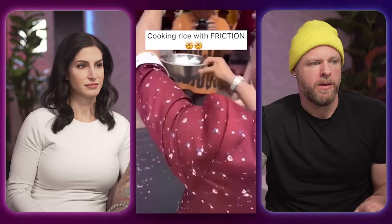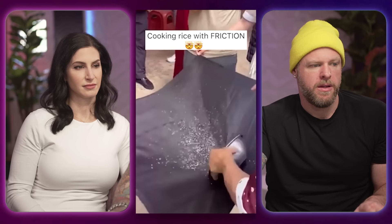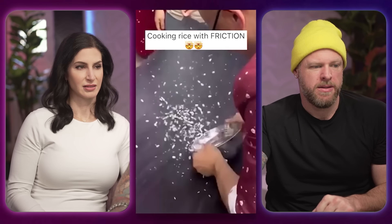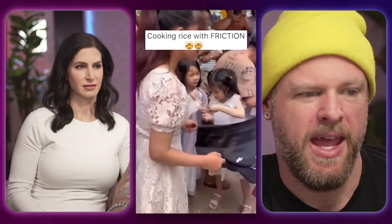Cooking rice with friction. I don't know if I believe this. What the hell just happened? I don't believe what I just saw, but whatever the party trick is, I like it. It looks like a wedding of some sort. But there's no way you're cooking rice that way — unless you're Criss Angel. Cooking steak in the dishwasher — this sounds disgusting. Have you ever cooked a steak in the dishwasher?